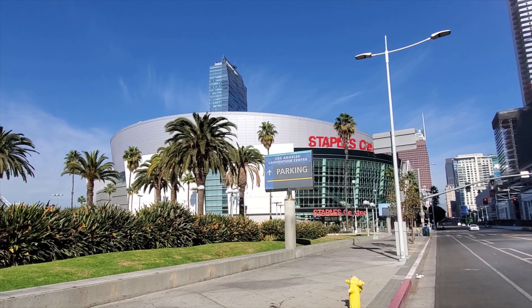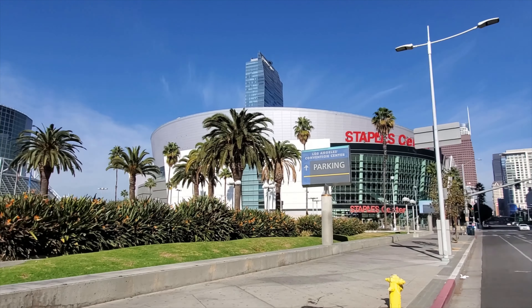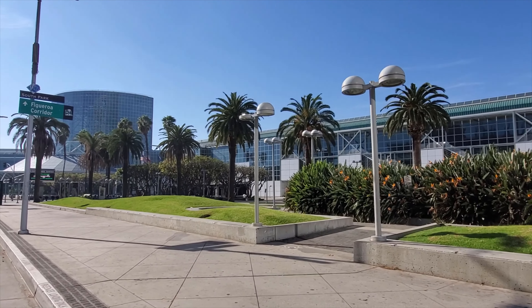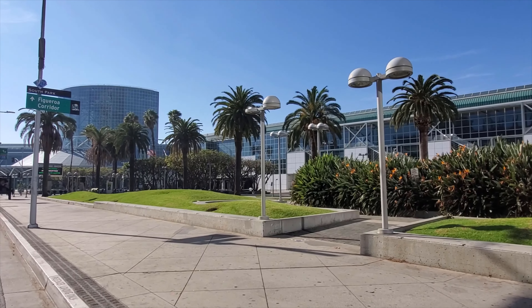I just wanted to stop and show you guys the Staples Center real quick. And that's right next to the Convention Center, this big old thing.